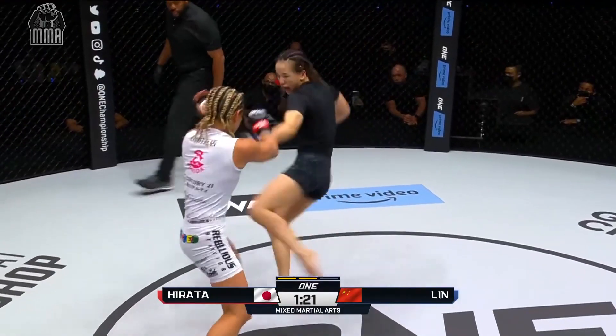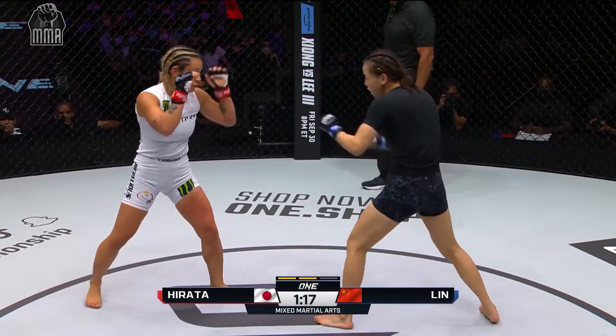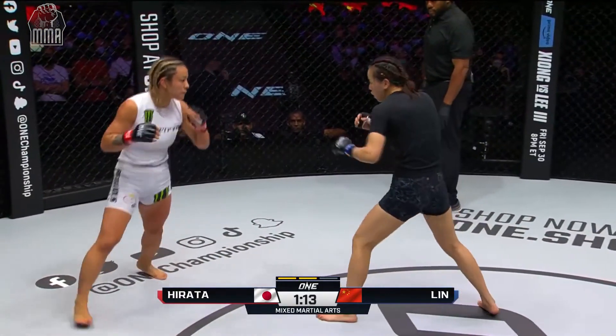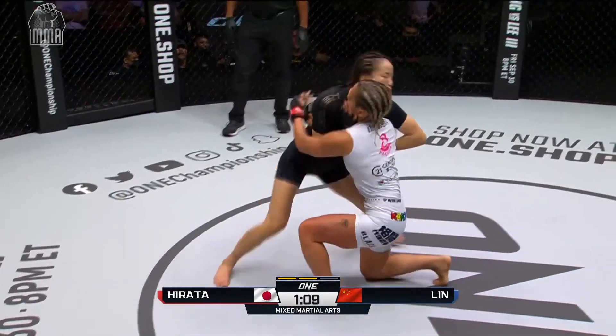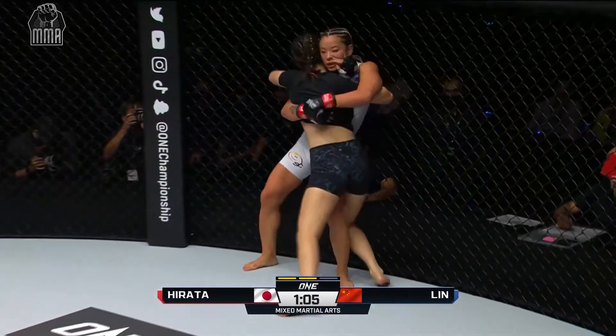End of round one. Beautiful mixture of the jab from Hachin and the low leg kicks. Round two. She's fainting, trying to keep Hirata guessing by mixing in the feint and throwing these little twitches, so that Hirata doesn't really know where things are coming from.